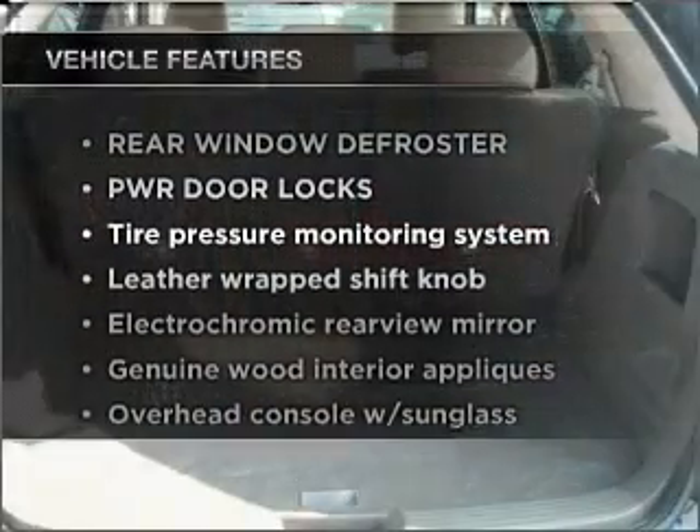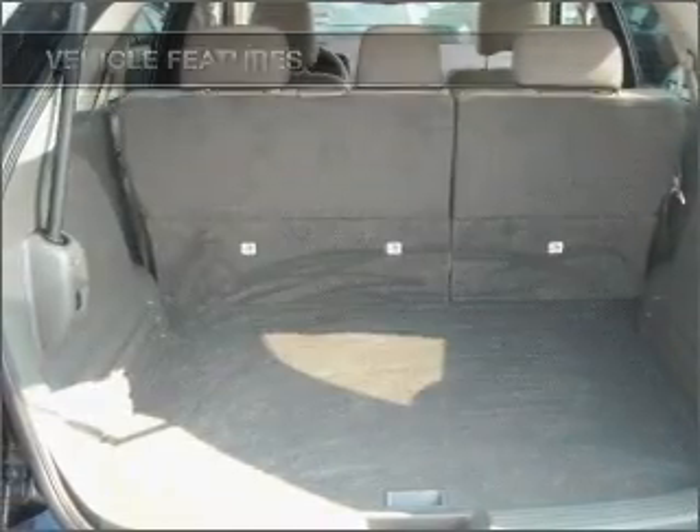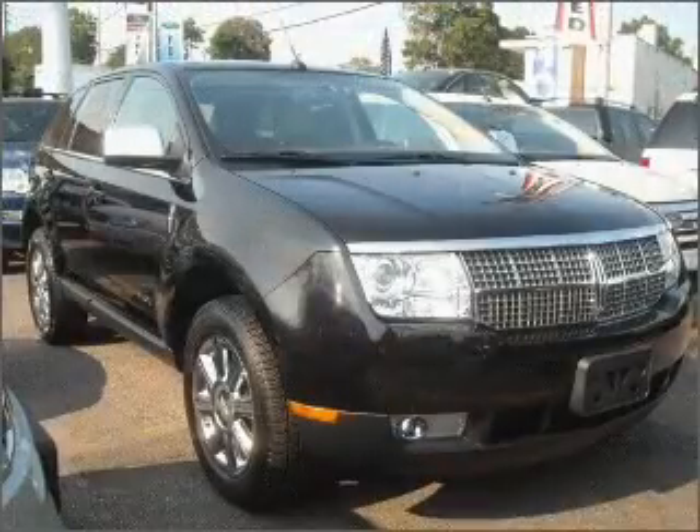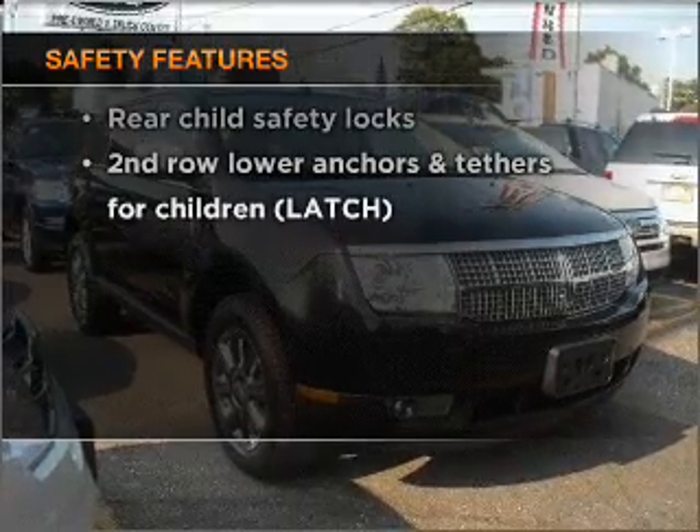With these notable features, you won't want to miss out on the opportunity to own this amazing vehicle: power door locks, power windows, power steering, cruise control. And for your peace of mind, the following safety equipment is included.